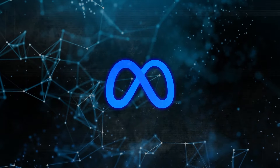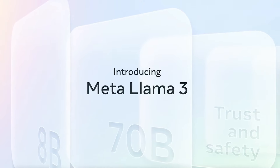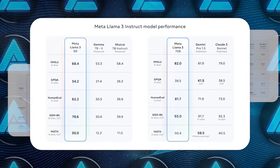For Meta's assistant to really compete with ChatGPT, it needs to be as good, if not better. That's why the company is also unveiling Llama 3, a major update to their fundamental AI model. Llama 3 is said to perform better than other models in its class on important benchmarks, especially in tasks like coding.